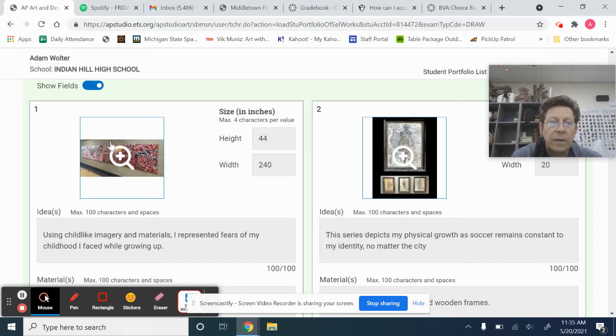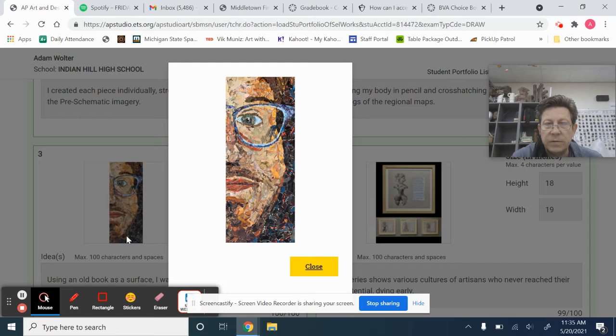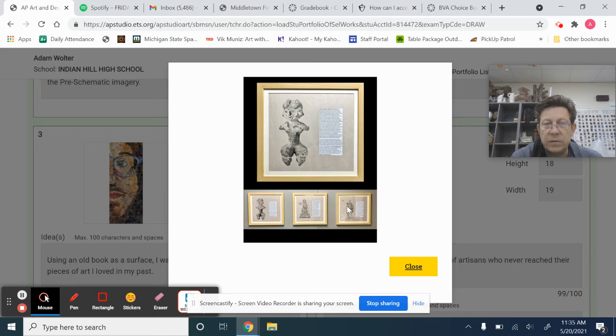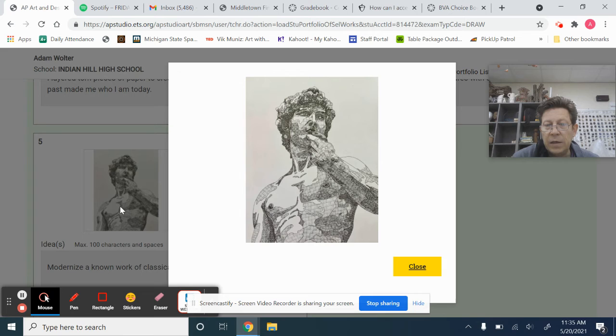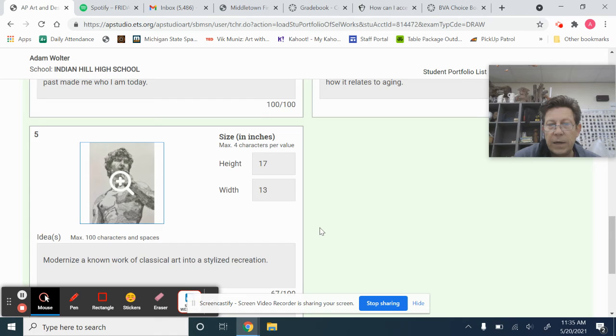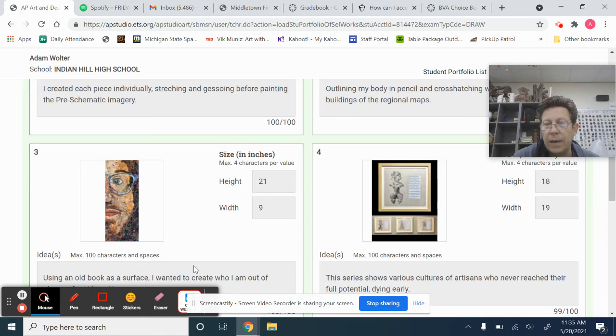This one we've seen before — it's very impressive because of its scale. Then we've got the collage, which has terrific color. Another series, so we see three series and two individual pieces. This one just happens to be one of his favorite drawings that has nothing to do with the sustained investigation, but he put it in because he's proud of that drawing. Each one has a little box for ideas, materials, and processes that he can use to explain what he was trying to do. Harry has done an excellent job — we're proud of him. This is what a very strong portfolio could look like.